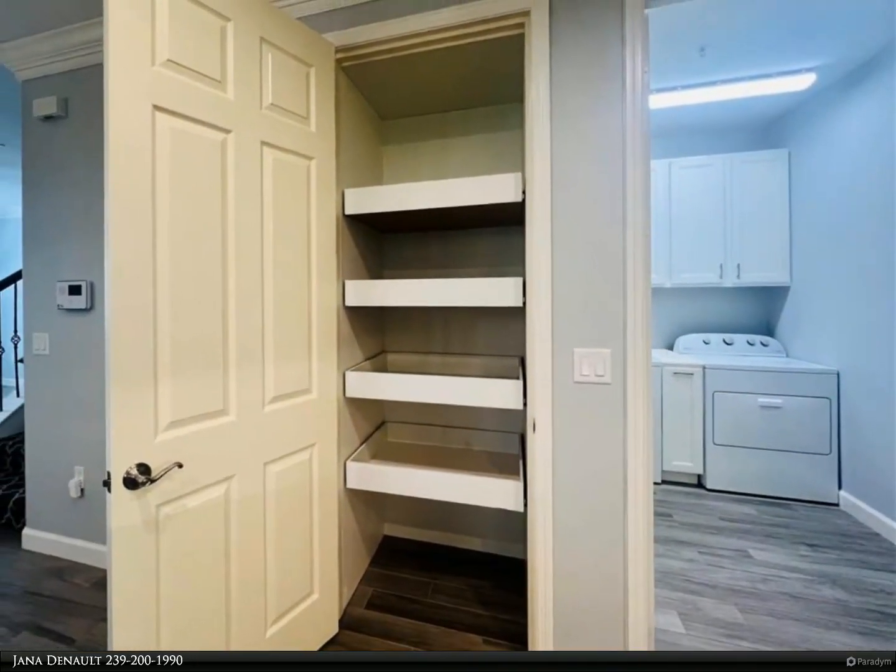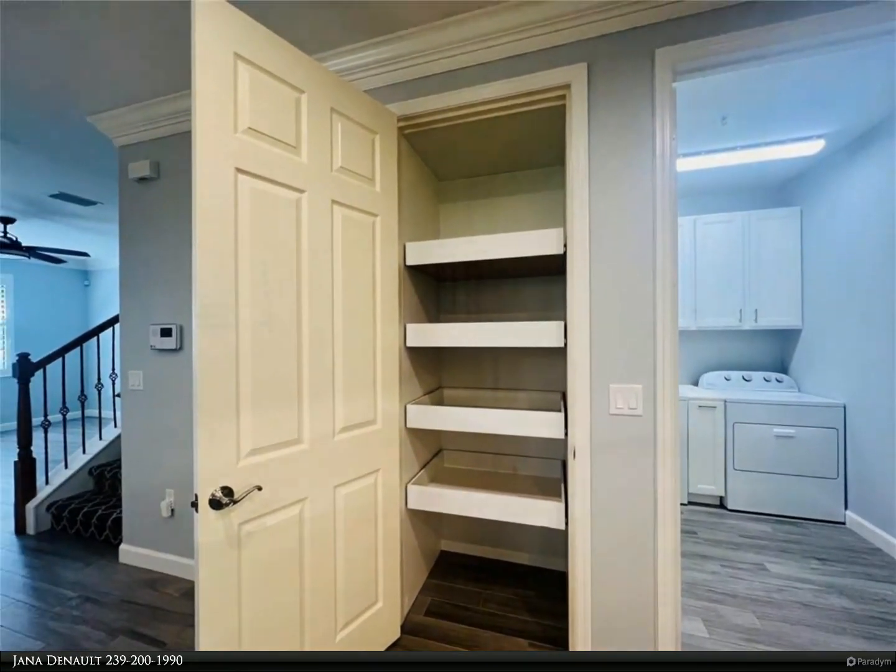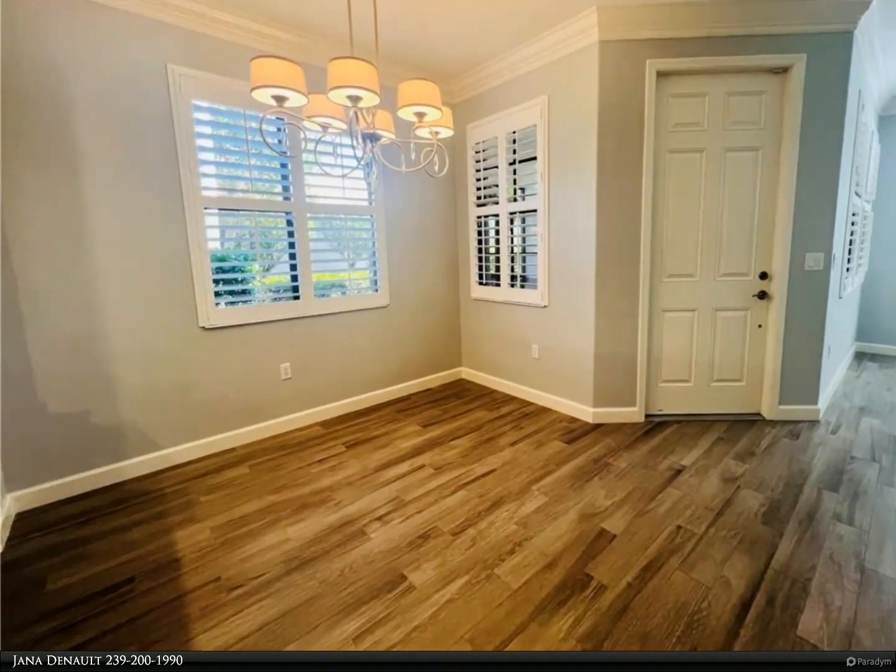The first floor has a nice family room, kitchen with breakfast area and half bathroom. Upgrades throughout the condo include plantation shutters,